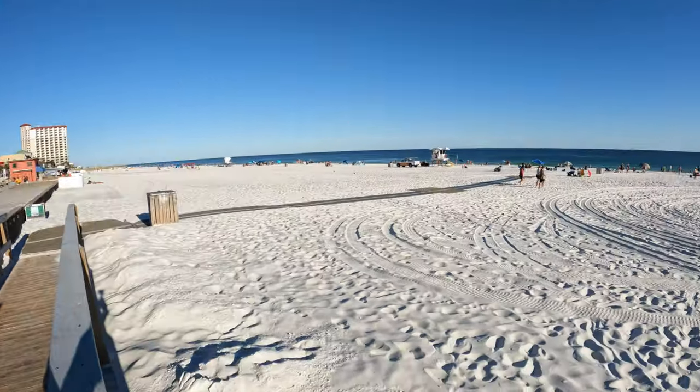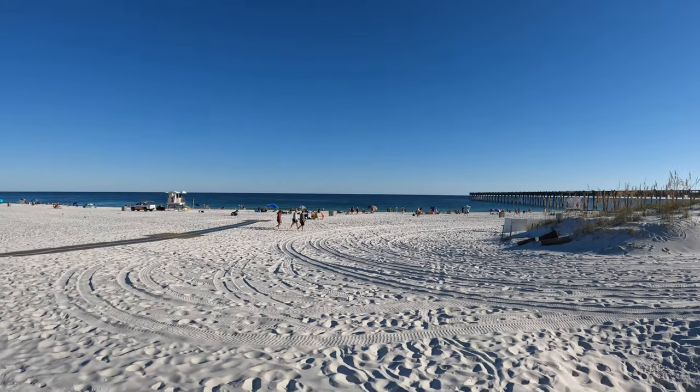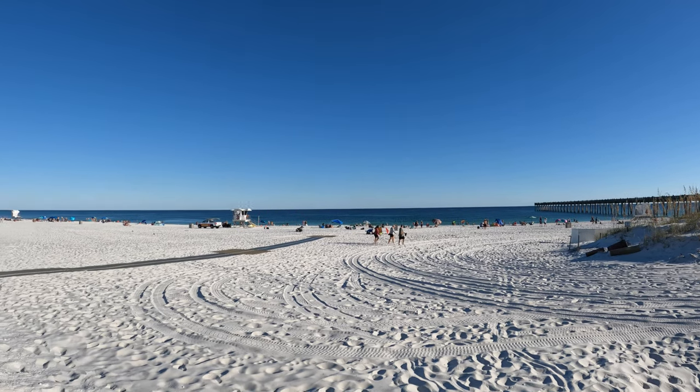Hey guys, it's been a long time since I've been anywhere and I decided I would take a little visit to the beach — our very own Pensacola Beach. I'll show you what we're going to do, but I have my coffee. This girl runs on Dunkin', so there we go. We're gonna go check out some beautiful water and ocean at Pensacola Beach.